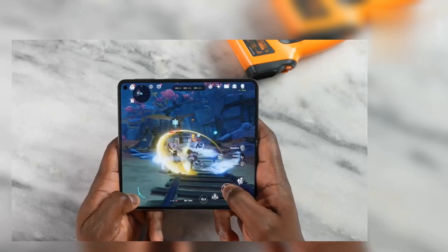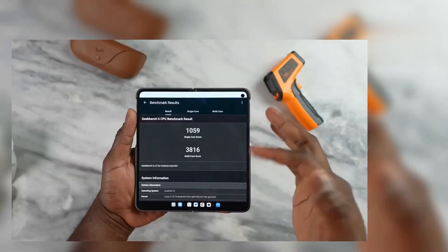What about temperatures? While playing both Call of Duty and PUBG Mobile, we were getting temperatures of up to 99 degrees Fahrenheit, about 36–37 degrees Celsius, which is actually pretty good. Temperatures stayed pretty cool overall.